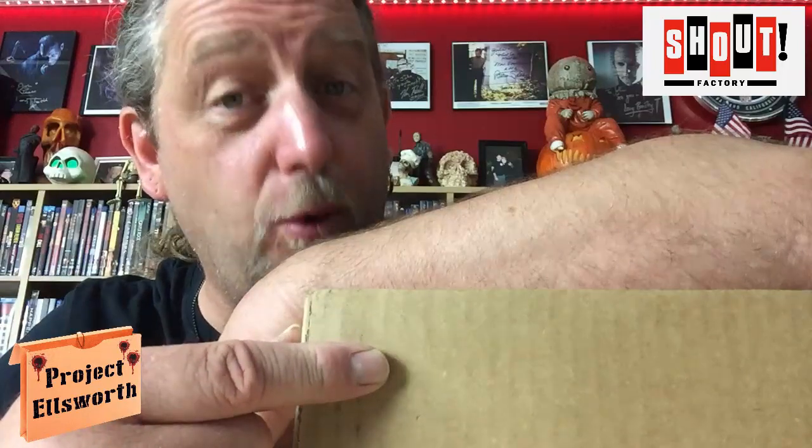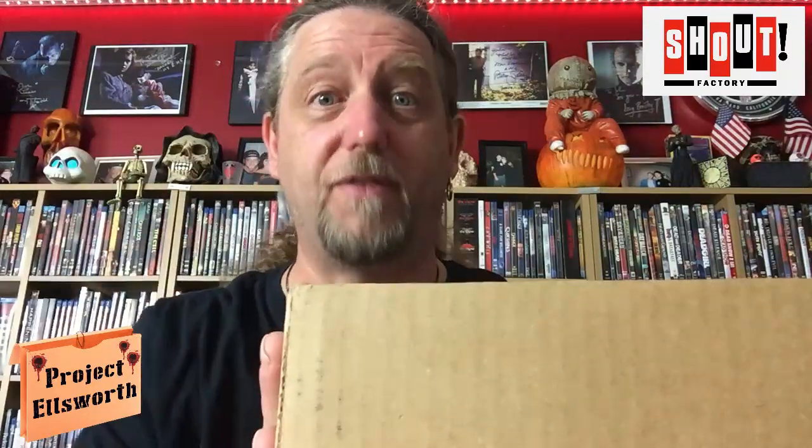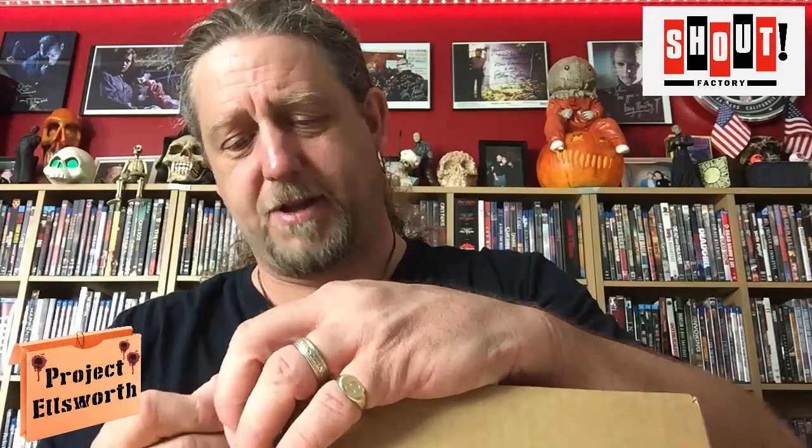So as usual, I hope everybody out there is doing well and staying safe. I've been waiting for this sucker for a while. I know what's inside of this box, and I'm pretty sure you know what's inside of this box. I wasn't going to order this because I already have all of these movies multiple times. I have another really cool steel collector's limited edition box for all of these movies.